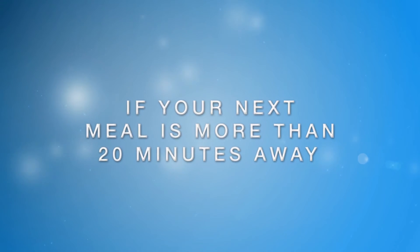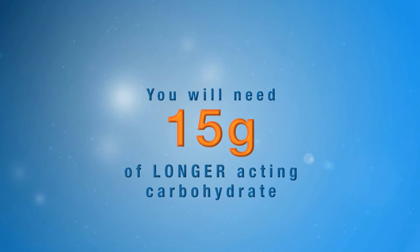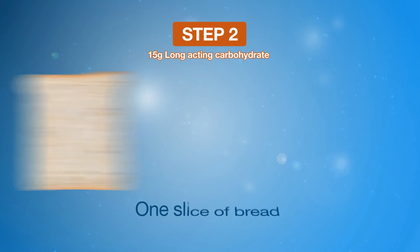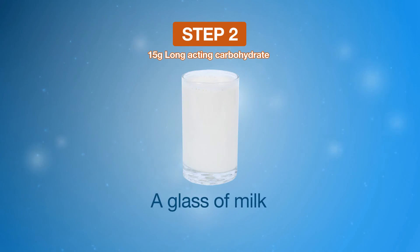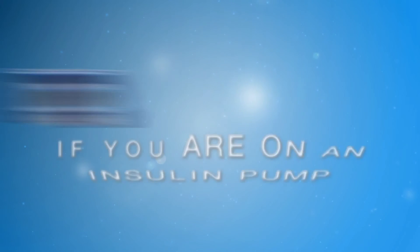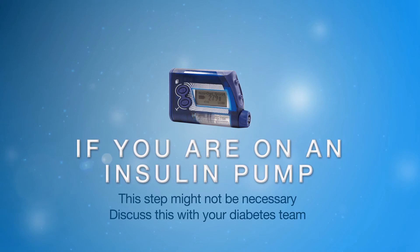If your next meal is more than 20 minutes away, you will need to have 15 grams of longer-acting carbohydrate. This could be one of the following: a slice of bread, a small tub of yogurt, a piece of fruit, or a glass of milk. If you are on an insulin pump, you may not require this next step. Discuss this with your diabetes team.